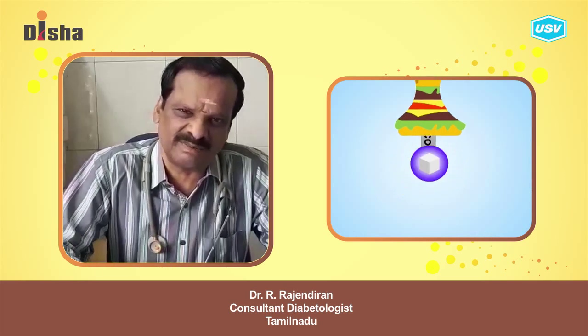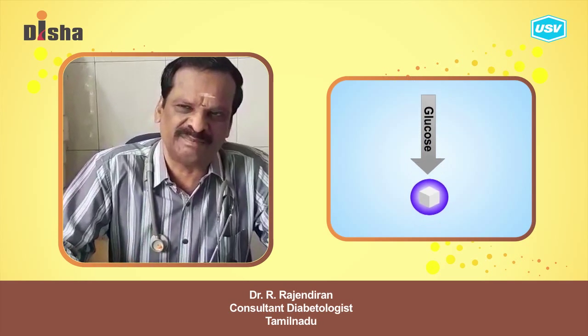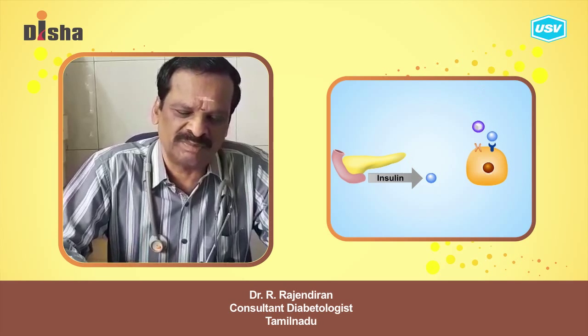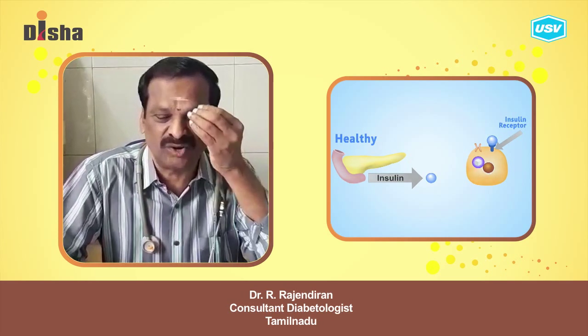The beta cells are able to function. So, type 1 diabetes — the beta cells are able to function.